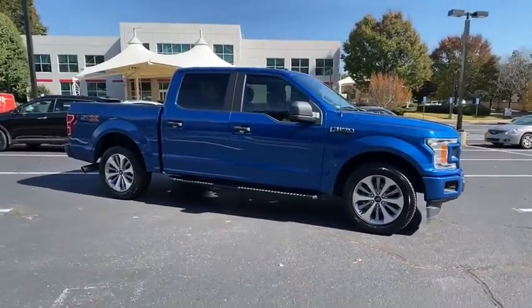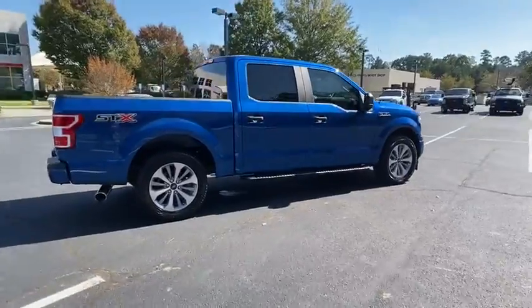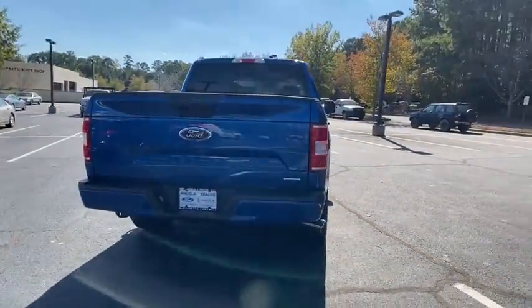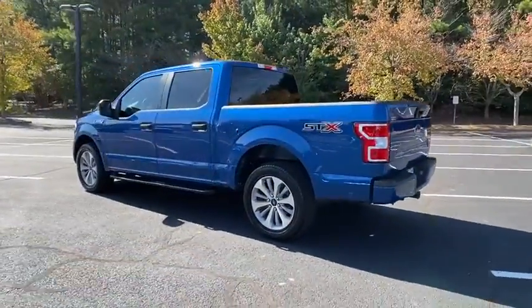You are going to love the 2018 Ford F-150. A Ford F-150 knows how to handle any situation. It's built to follow orders. No whining. This vehicle has less than 45,000 miles.